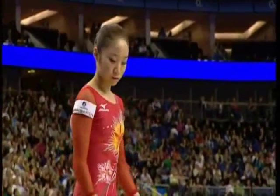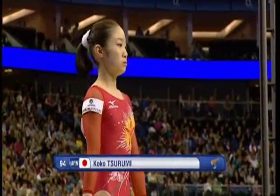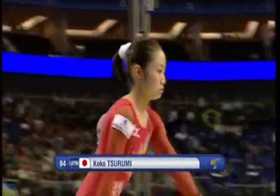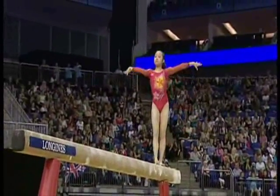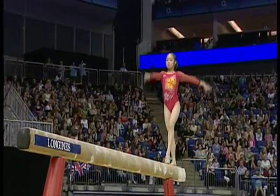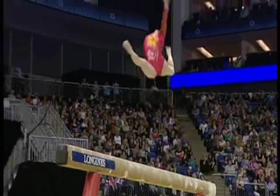Koko Tsurumi is leading after the last rotation. She goes up onto beam. How they manage to keep their composure on this is beyond me — hours and hours of practice. She's a tiny little gymnast.